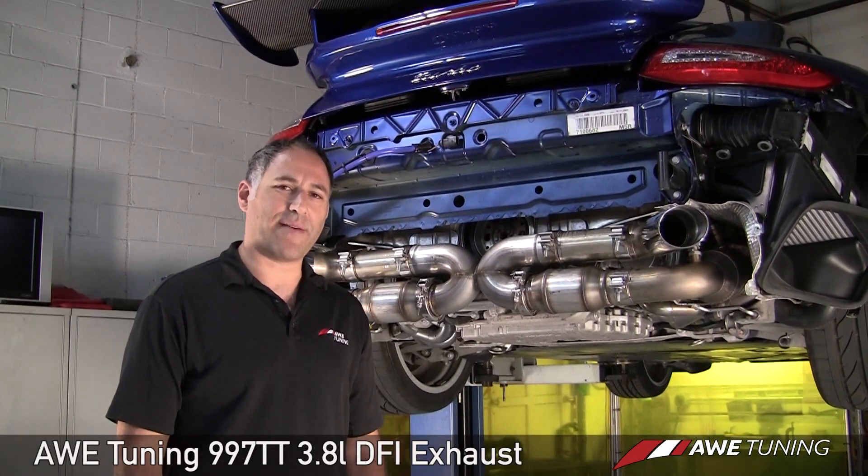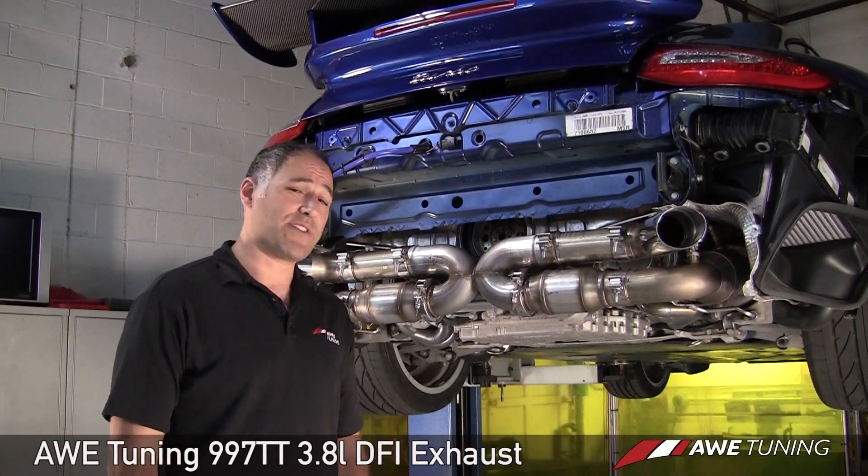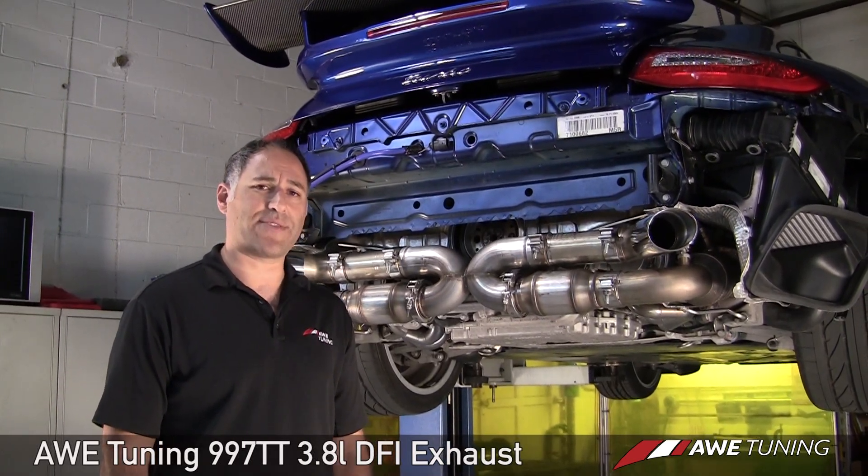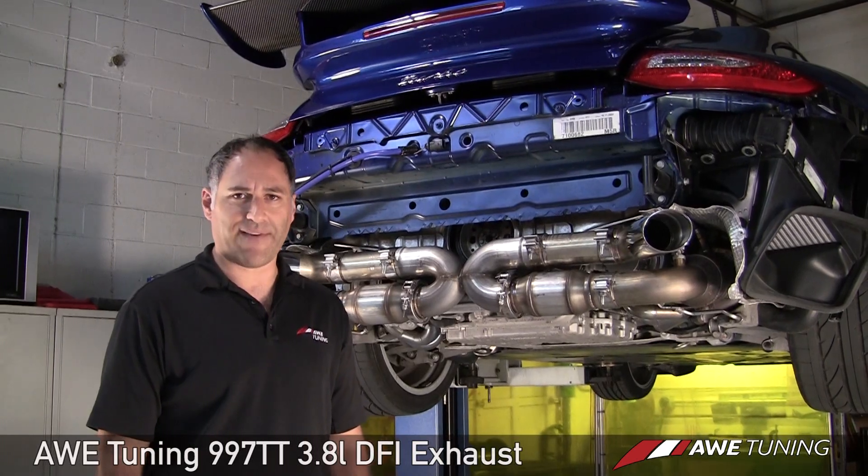Hi, I'm Todd Sager, President of AWE Tuning. I'm going to talk to you about our full exhaust upgrade for the 2010 model year and later Porsche 997 Turbo with a 3.8-liter DME engine.